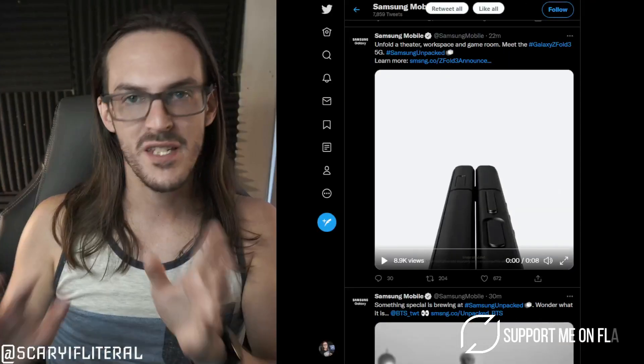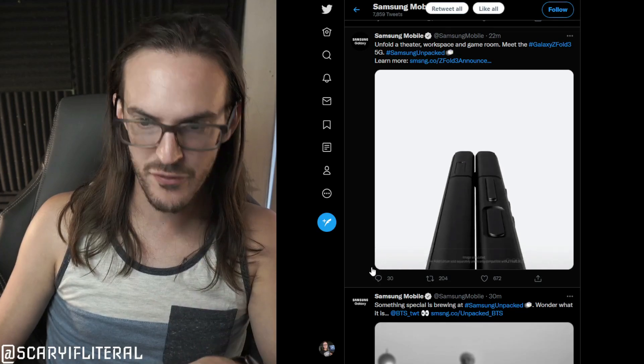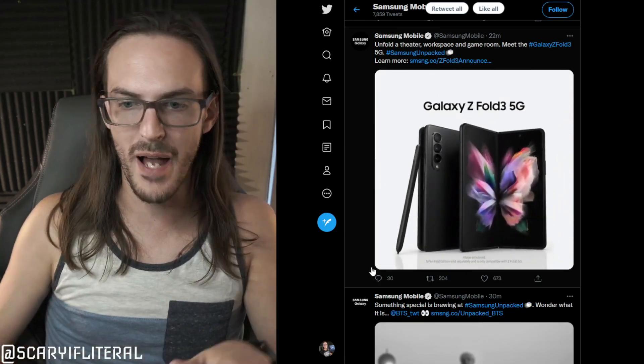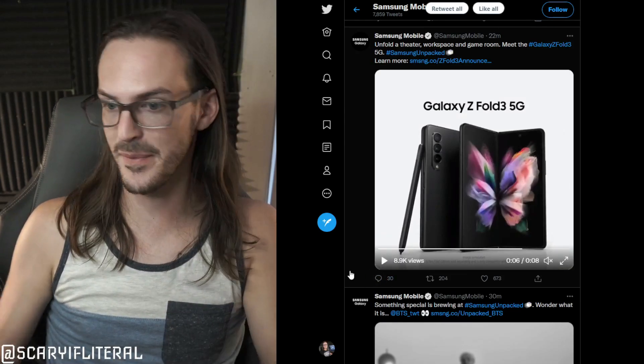It's finally happened — we can finally talk about the Samsung Z-Fold 3 as if it is a real thing, because it has finally been announced. I know we've seen it a quadrillion times, but Samsung's Unpacked event has actually happened now and we have actual official imagery and details about the Z-Fold 3, and there's a lot to talk about here.